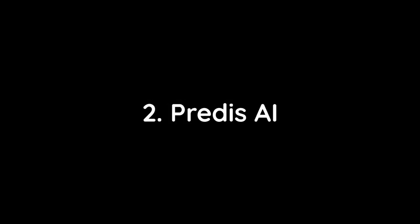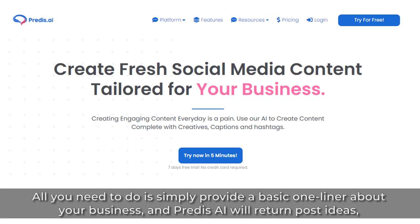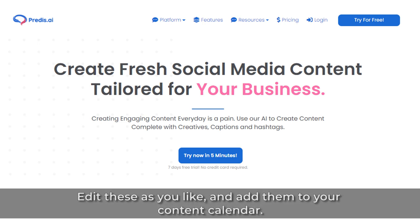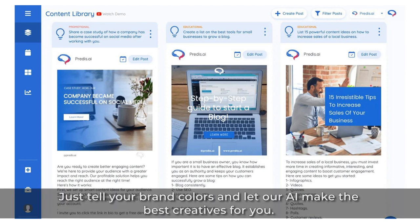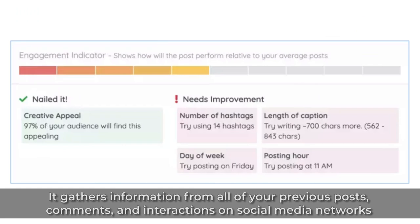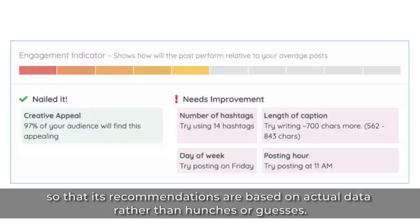2. Predis AI. Predis AI is an AI-powered social media creation platform. All you need to do is simply provide a basic one-liner about your business, and Predis AI will return post ideas, complete with captions, hashtags, and creatives appropriate for your profile. You can edit these as you like and add them to your content calendar. Their state-of-the-art neural network selects the best templates, fills in text and images, and applies your brand colors and fonts to the creatives. It gathers information from all of your previous posts, comments, and interactions on social media networks so that its recommendations are based on actual data rather than hunches or guesses.